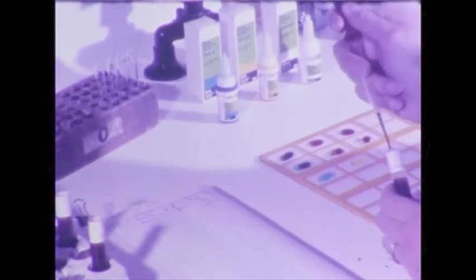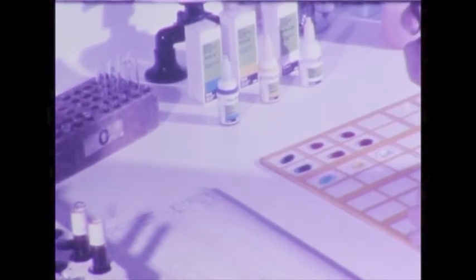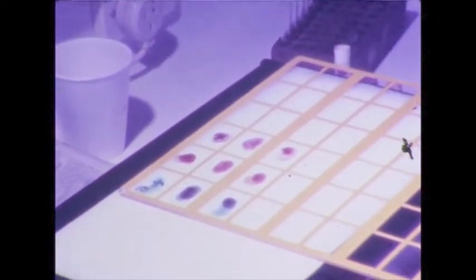Without anti-A, anti-B, and anti-AB typing serum, there could be no safe blood transfusion or effective blood bank. Every patient requiring a blood transfusion must be accurately typed, and every donation of blood must also be accurately grouped. Typing serum containing anti-A will agglutinate Group A red cells. Anti-B typing serum will agglutinate Group B red cells, while Group O red cells will remain unagglutinated.